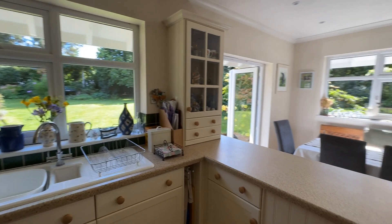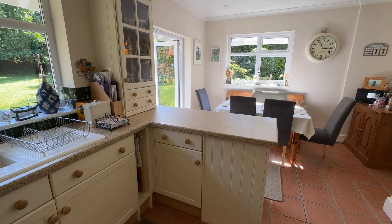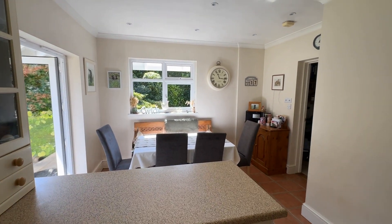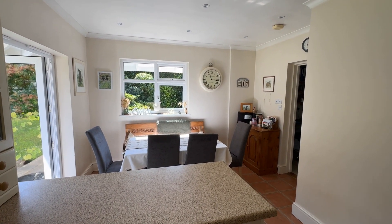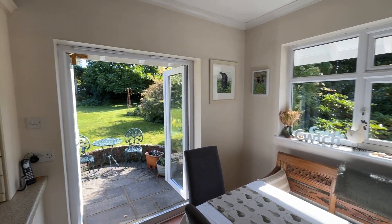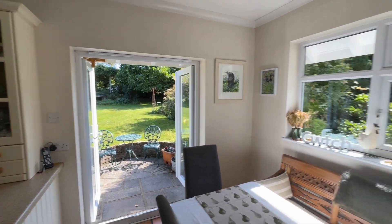There's a nice breakfast bar just here as well, which is great for morning coffee, and there's ample room for a generous dining table. It's a lovely, bright room with superb views over the garden.